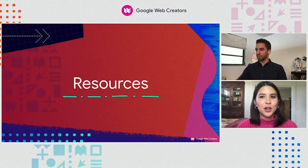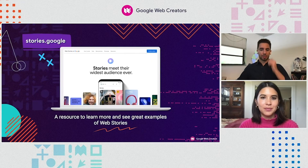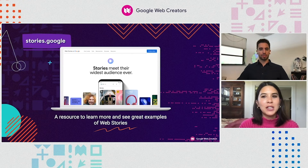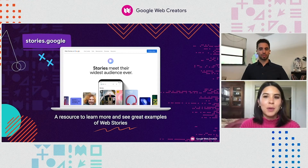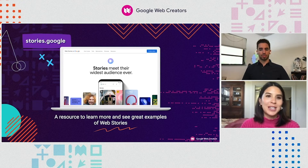Today is just the first step in your journey to creating beautiful, engaging content for your website. There are a ton of other great resources we can point you to as you continue learning about web stories. Stories.Google is your home base for learning more about the format, as well as seeing other best-in-class examples of publishers and creators who are producing for web stories. Be sure to check it out if you need a little inspiration.